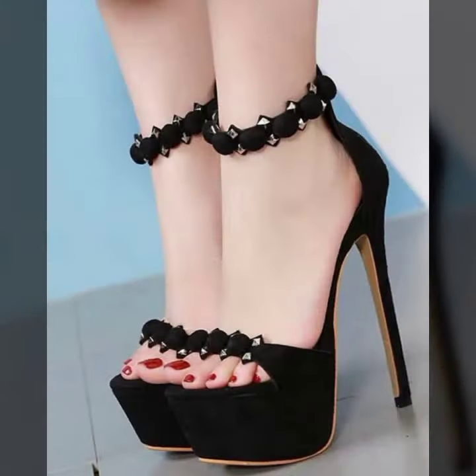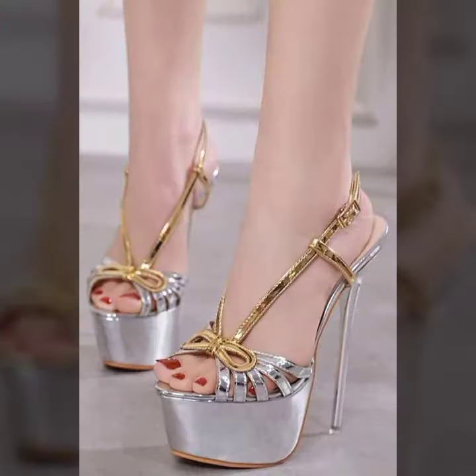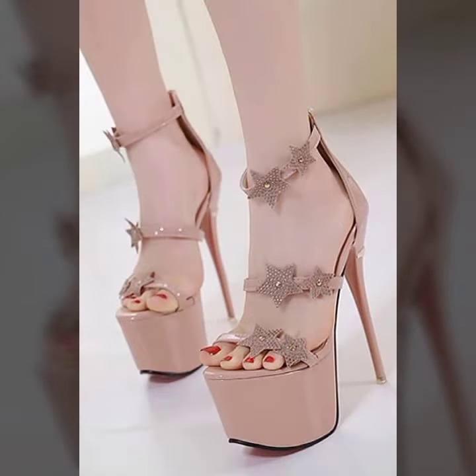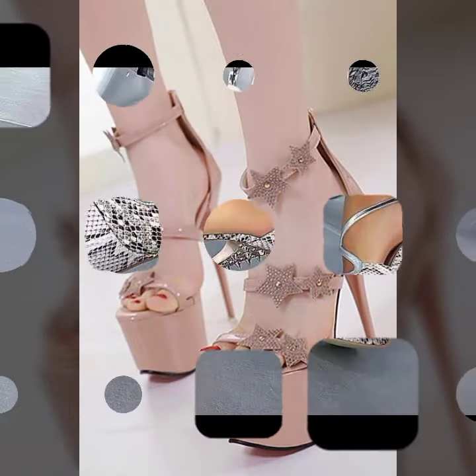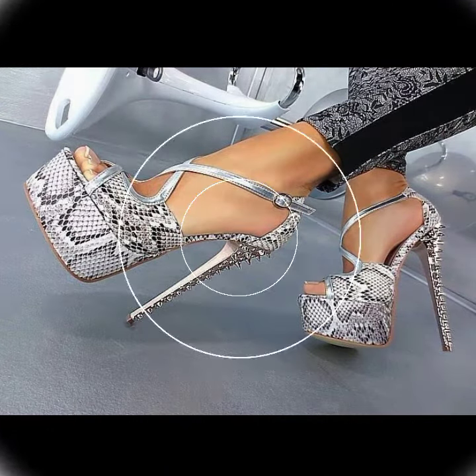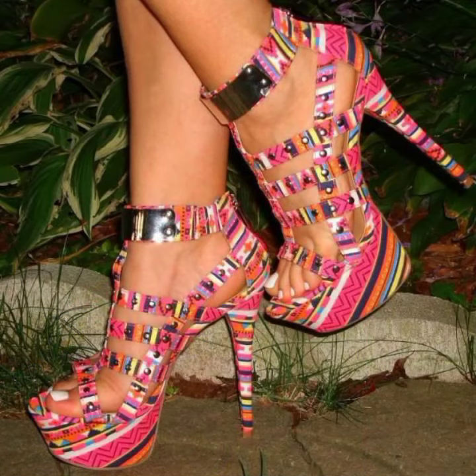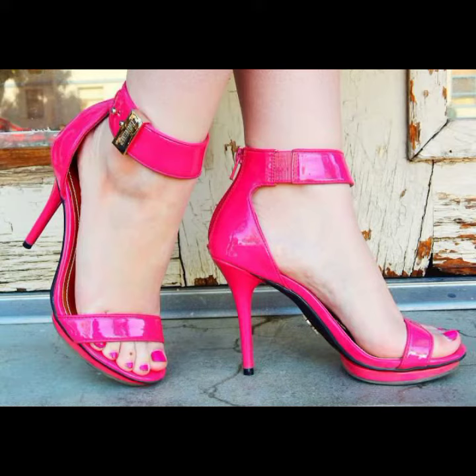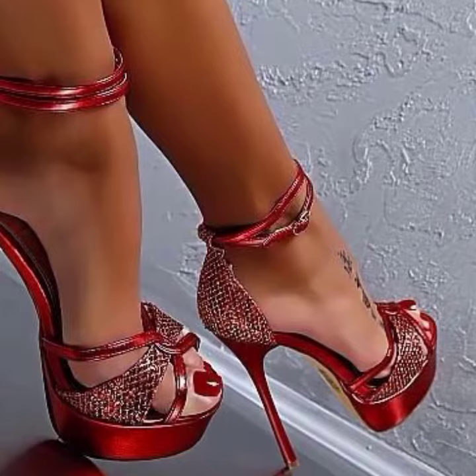Hello friends, welcome back to my YouTube channel. Today I will talk about a more stylish and gorgeous collection — the most wearing and most demanding women's collection. Women's footwear, high heels, trapezoidal designs, different designs, different ideas, different color combinations and contrasts are for you. Friends, I hope you are in the best condition of health. I am back again with the most stylish and most demanding collection of women's high heel sandal designs.